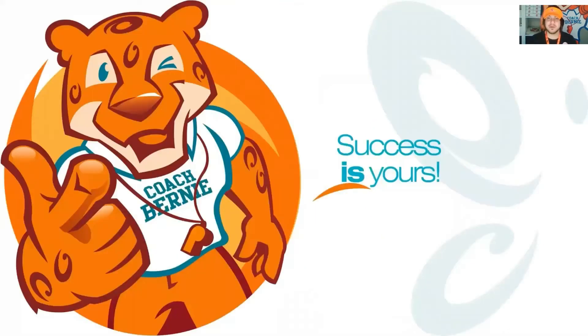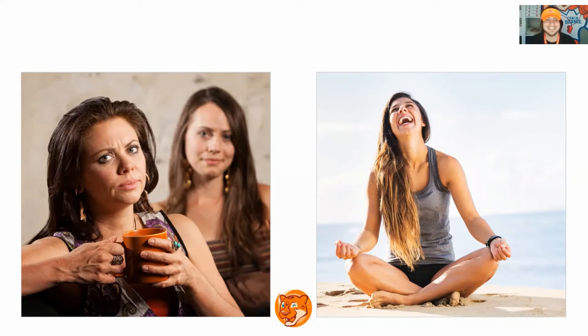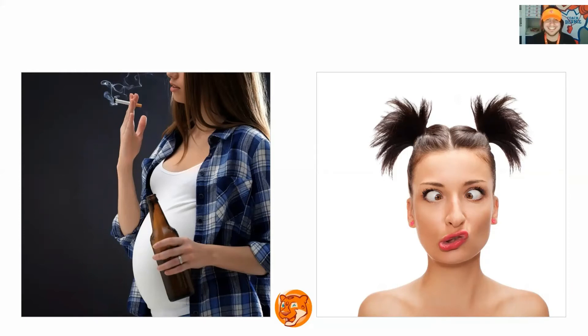Now let's see if we can remember the words. First slide, what is it? Vocal, wishful. Excellent. Next slide, what is it? Cynical, mindful. Excellent. Next slide, what is it? Harmful, comical. Excellent. Next slide, what is it? Civil, fulfill.